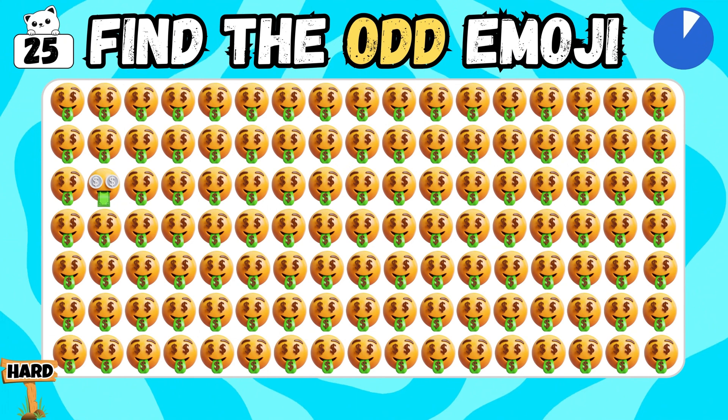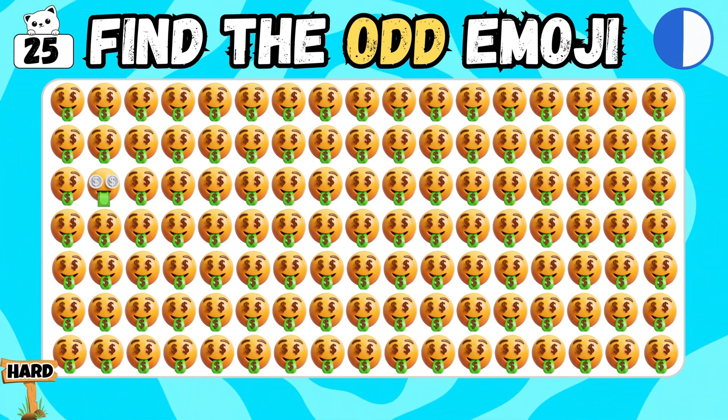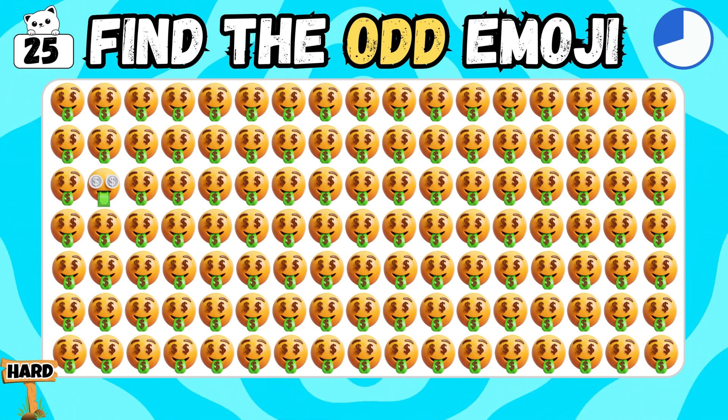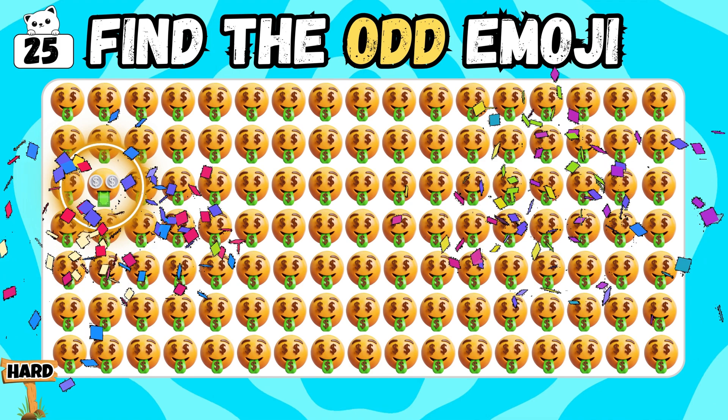So, you have reached the last question! Identify the odd one! Absolutely! You discovered it!